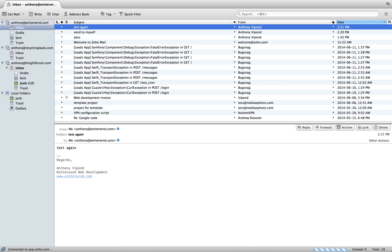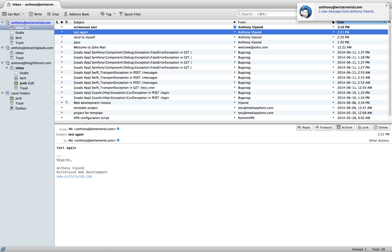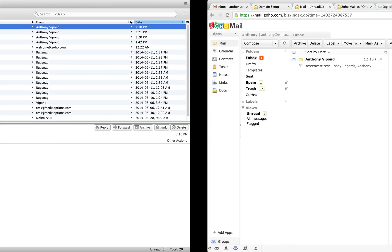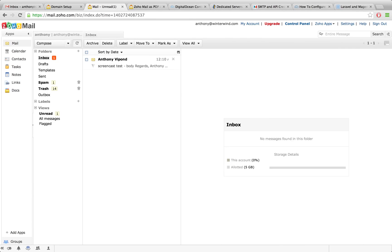I'll click OK and we're now going to fetch that mail we just sent from the server using POP. I'll click here to receive that email. You can see at the bottom left it's connecting, checking the inbox for new messages, and it's downloaded 'screencast test'. Now remember with Zoho that was previously in my inbox — if I go back over to Zoho and refresh and go back to the inbox, you'll see it's no longer there.